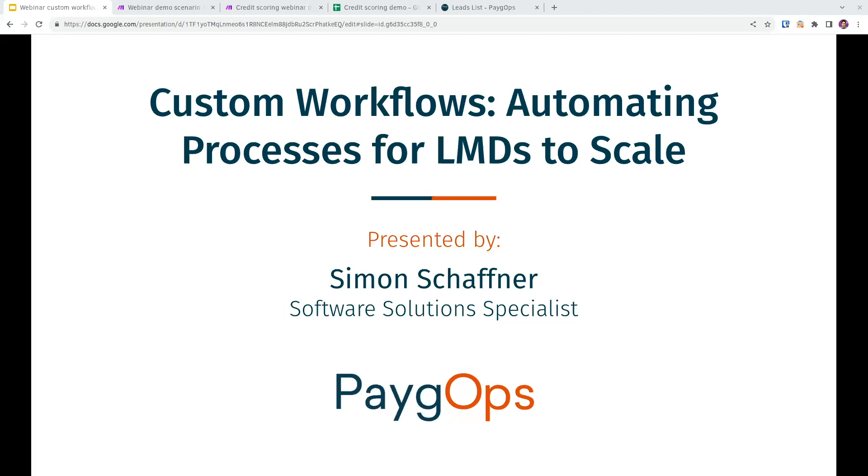So hang on while I introduce you to the speaker of the day, who's going to do us the honors of answering those questions you might have about improving operational efficiency. Our speaker is Software Solutions Specialist Simon Shafner. Welcome again, all attendees — we're really happy to have you here. Feel free to connect in the chat. If you have any questions, we have a dedicated Q&A box where you can drop them and we'll answer them at the end of the presentation.